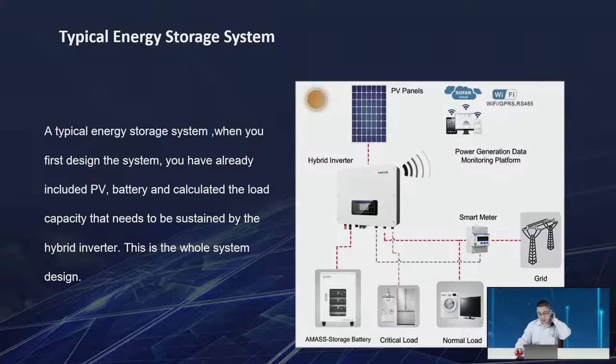A typical energy storage system: when you first design the system, you include PV, battery, and the calculated load capacity served by the hybrid inverter. We have PV, battery, and a smart meter to measure current and voltage on the grid side. Sometimes there are other reasons we cannot use the typical energy storage configuration — but we have other solutions for you.